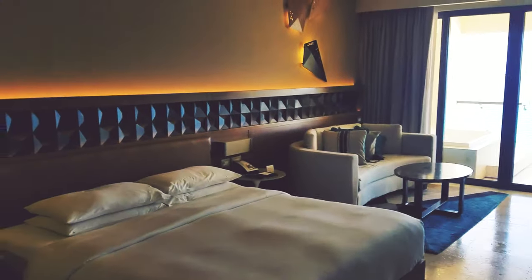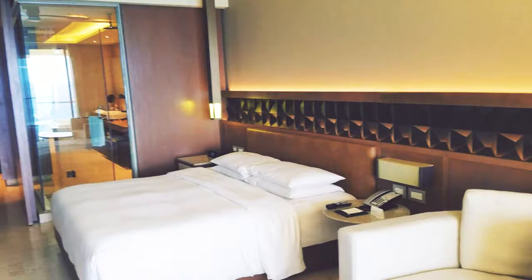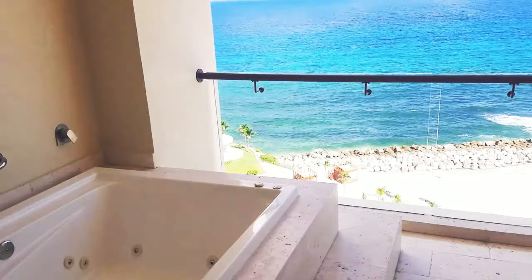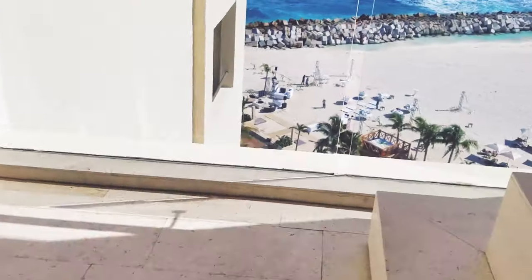The resort offers 547 spacious rooms and suites with fresh and tasteful contemporary decor. Glass doors take over one wall, filling the spaces with sunlight and opening onto private furnished balconies, some with lovely sea views, while others overlook the pools, grounds, or dolphin habitat.